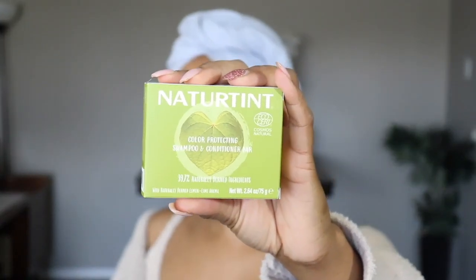Of course we've got our handy dandy box, let's open it up and see what we have. Shampoo and conditioner bars — we got bars, y'all! These are so cute. So they sent me two types: there's a color protecting bar, and they also sent me a volumizing shampoo and conditioner bar.